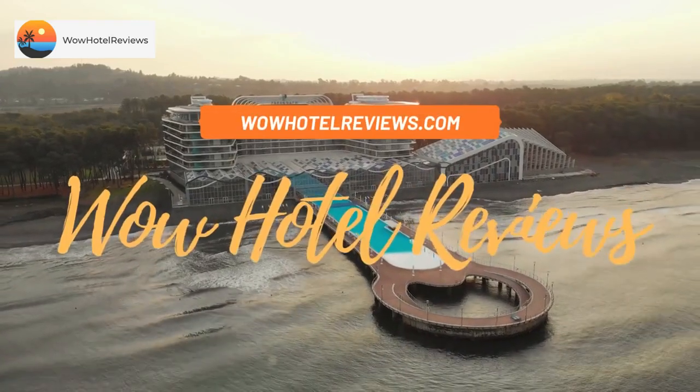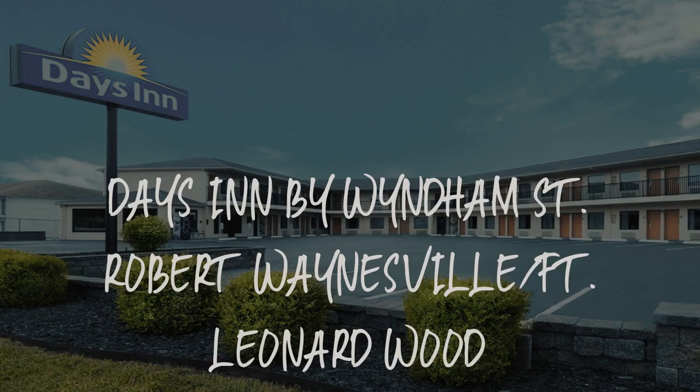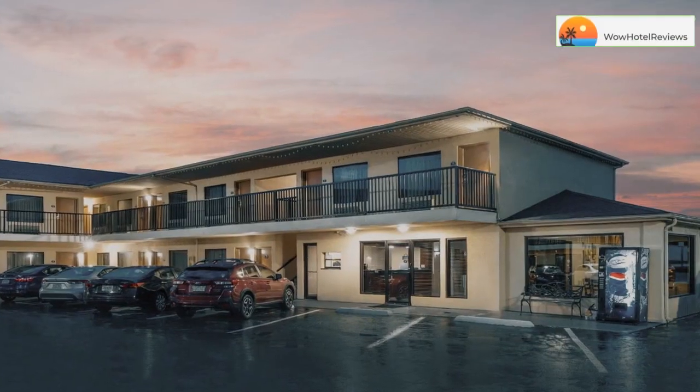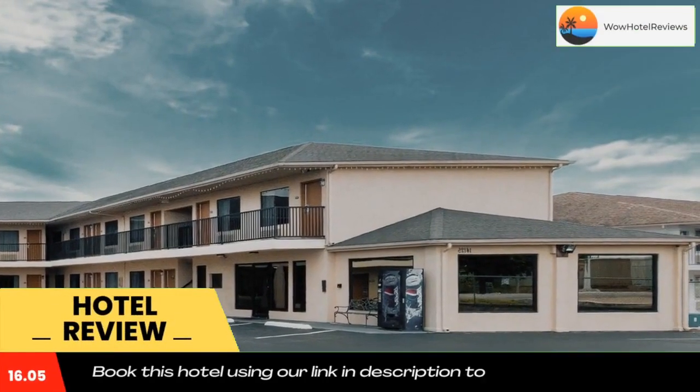Hello guys, welcome to Wow Hotel Reviews. Today I am reviewing Days Inn by Wyndham St. Robert Waynesville, featuring Leonard Wood. It's a two-star hotel. Please use our booking.com link in the description to book the hotel and get good pricing.